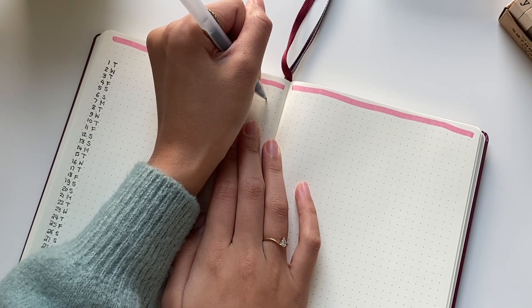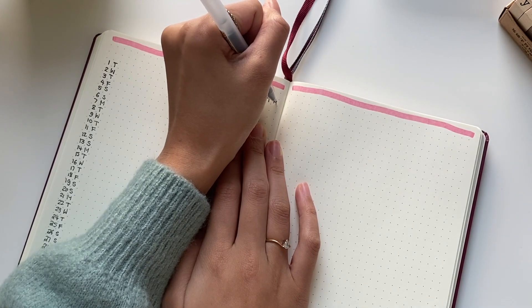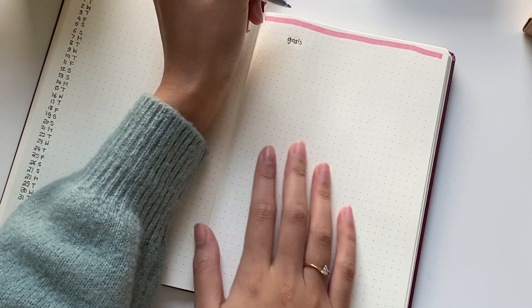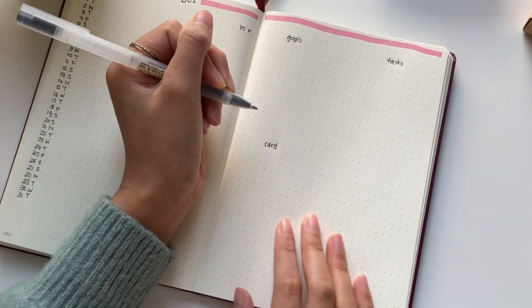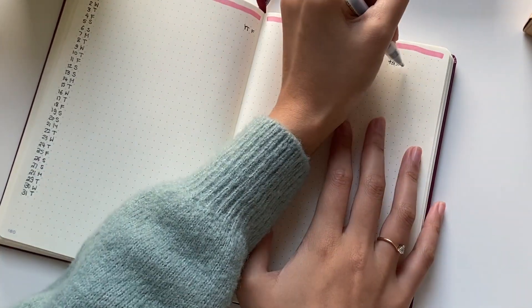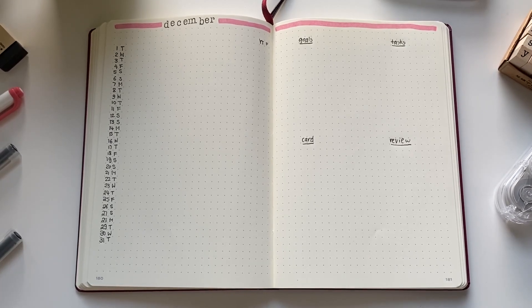I also track two things, which are my YouTube video uploads as well as my intermittent fasting. On the next page, I have four sections: a monthly goals list, a task list, a tarot card of the month, and a review section that I fill out at the end of the month. And this is what the monthly log looks like.